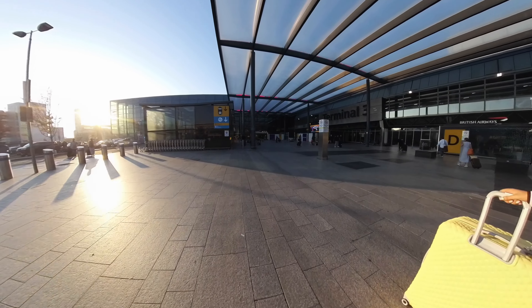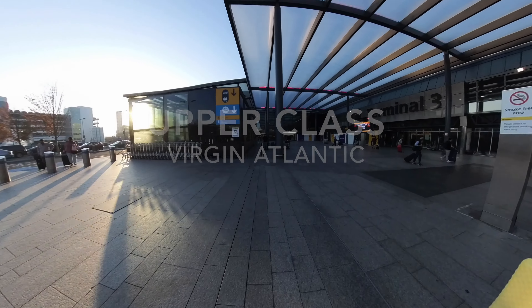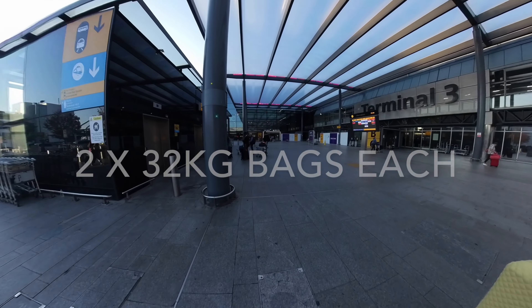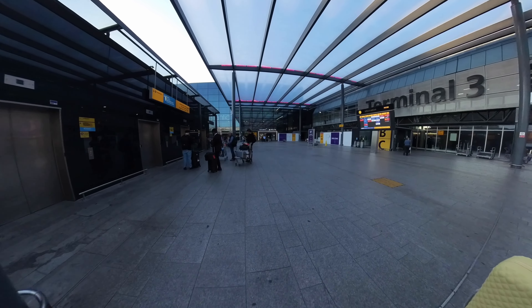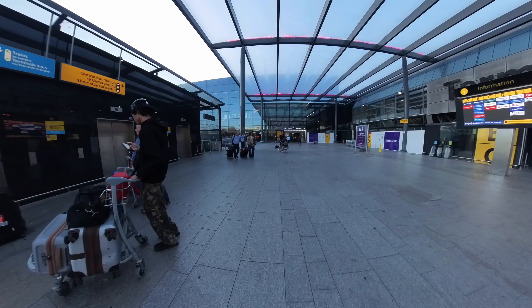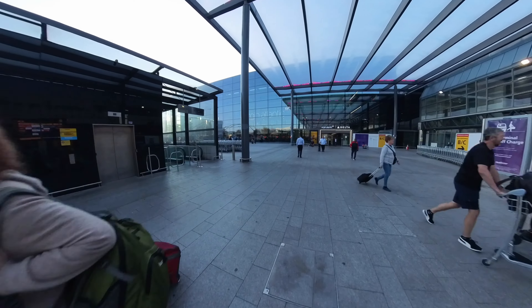Upper class Virgin Atlantic is a mix between business and first class, and the main advantages are the lie flat bed, 2x32kg checked bags, fast track private security, and access to the Virgin Atlantic Clubhouse at London Heathrow, which we were really excited to try out.